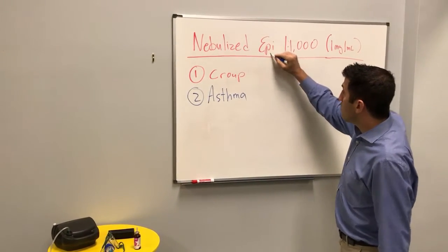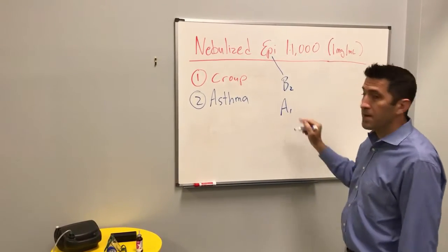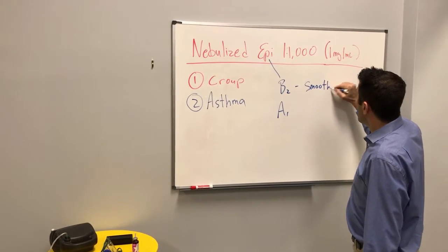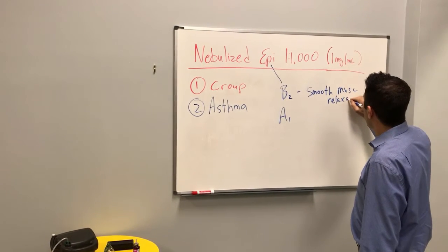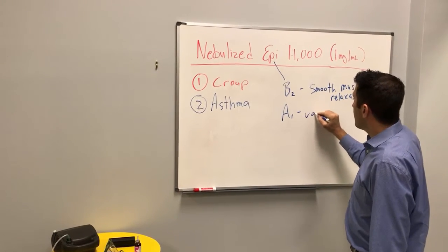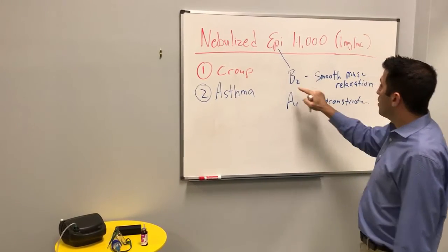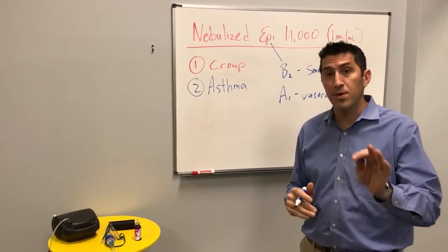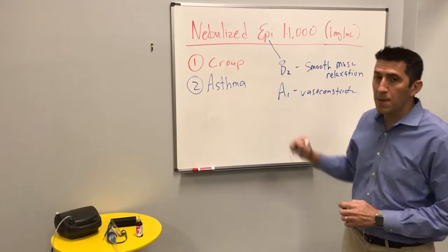Epi hits both the beta-2 receptors and the alpha receptors — specifically alpha-1. For beta-2, this is smooth muscle relaxation, and for alpha-1, this is a vasoconstrictor. At lower dosages it hits the beta-2, so it does the same exact thing as albuterol would do for asthma. And then the alpha-1 vasoconstriction is where it helps for croup.